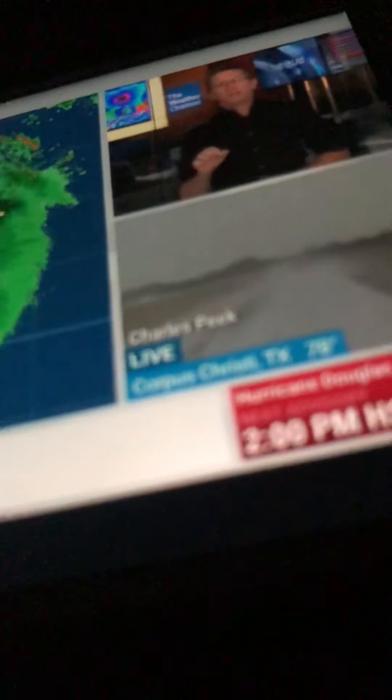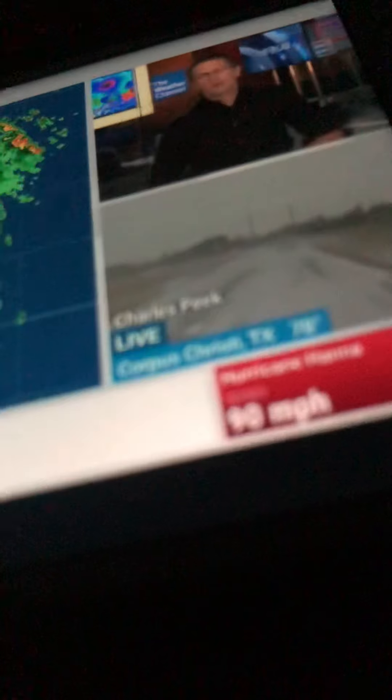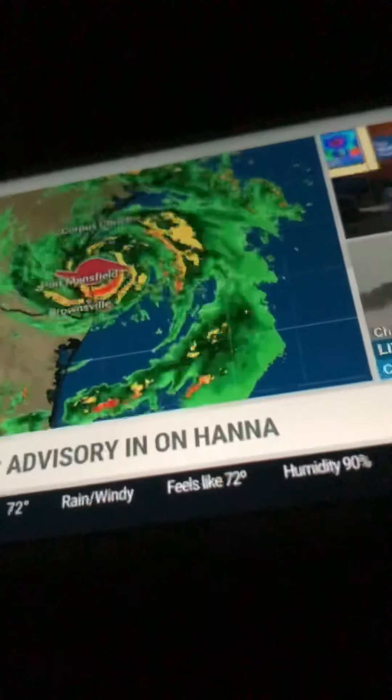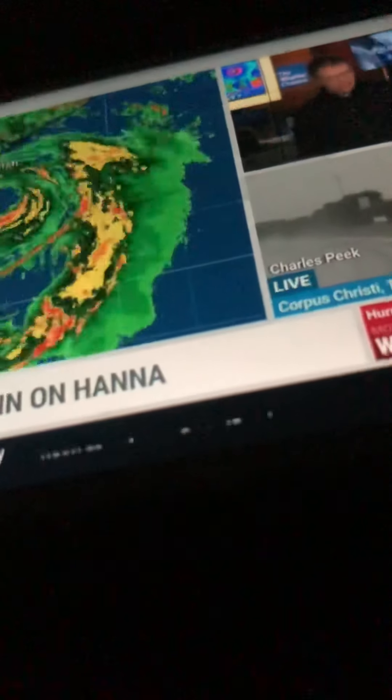The landfall of the center hasn't happened just yet. It's about 10 to 12 miles offshore from Padre Island, moving west-southwest at only 8 miles an hour — a little slower than yesterday. I don't like that number being as low as it is. That's going to lengthen the duration of the winds and the rains.